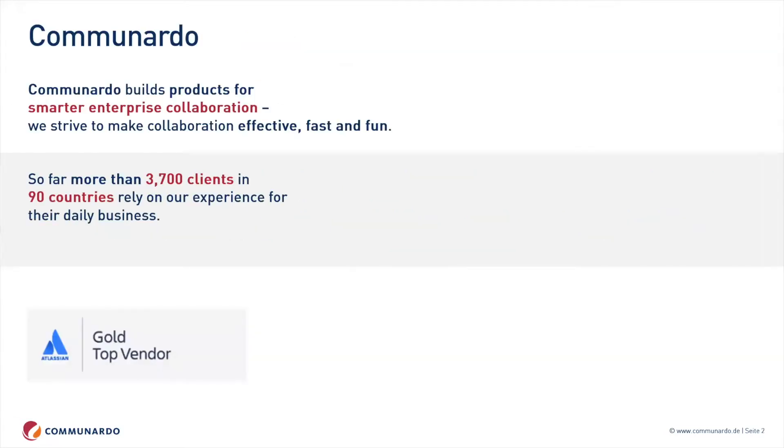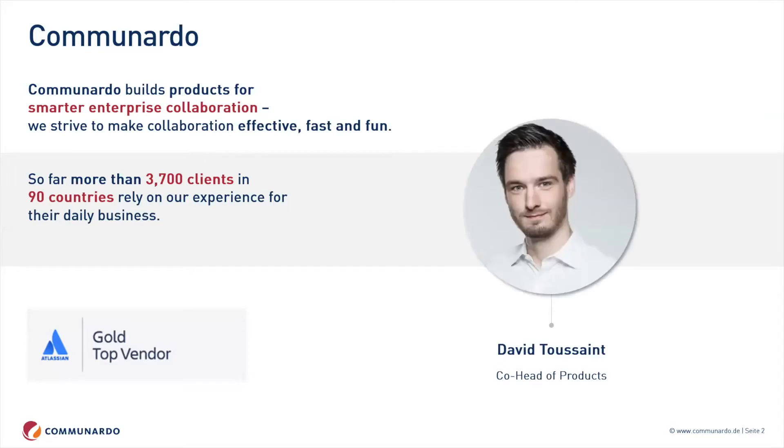As a quick introduction, Comunado is a marketplace vendor in the Atlassian Marketplace as well as a solution partner. I'm working as co-head of product at Comunado, and in this role I'm presenting one of the use cases for one of our apps here.